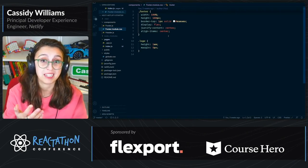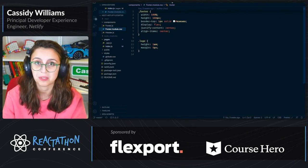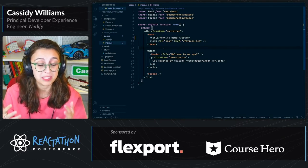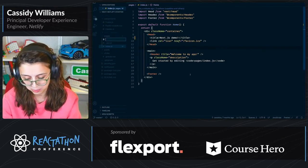CSS modules are automatically built into Next.js. If you want to use them, you can just use them — you don't have to add any loaders or anything. This is a very, very basic site. If you'd like to do a little bit more with it, you can, for example, add another page.